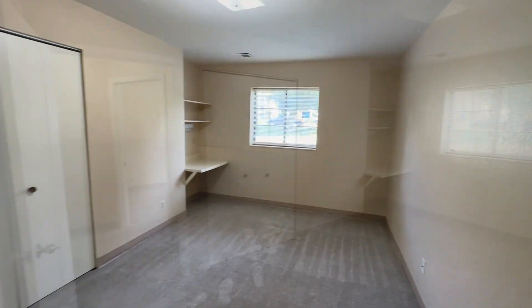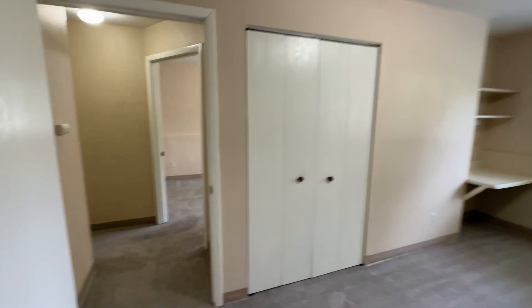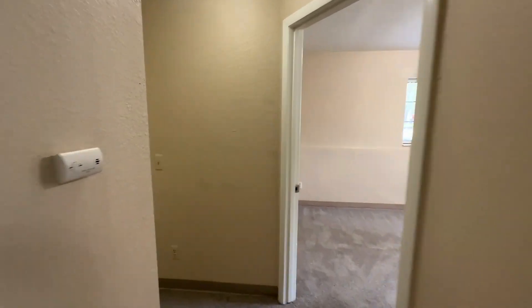And bedroom two. Again, Boltwood Apartments — this is our two-bedroom ground-level unit. Thank you for watching this video tour.